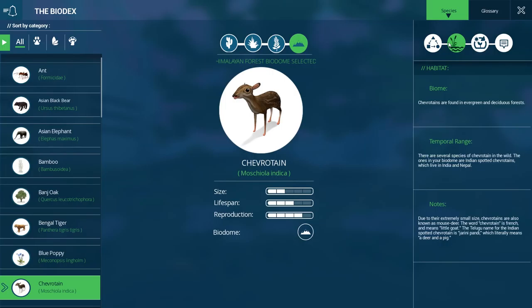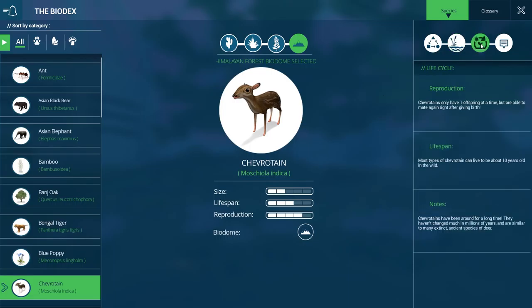They're found in evergreen and deciduous forest. Ours is the Indian spotted variety, found in India and Nepal. Due to their extremely small size they're also known as mouse deer — that's how I know them from petting zoos in Texas when I grew up. They had a lot of these guys, not to pet because they were pretty skittish, but just to look at because they were a huge draw. There's also an Indian name for them that literally means a deer and a pig smushed into one. They have only one offspring at a time but can mate again right after giving birth, and they haven't changed in millions of years — similar to many extinct ancient deer species.